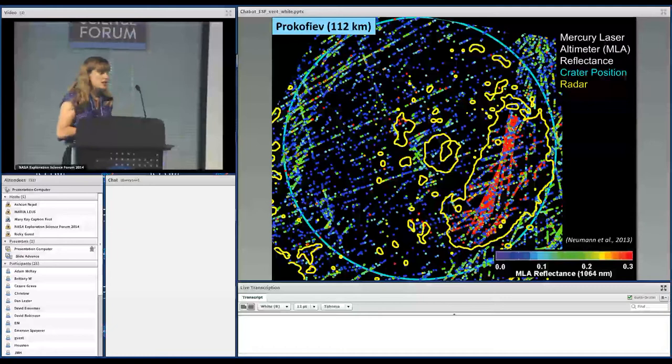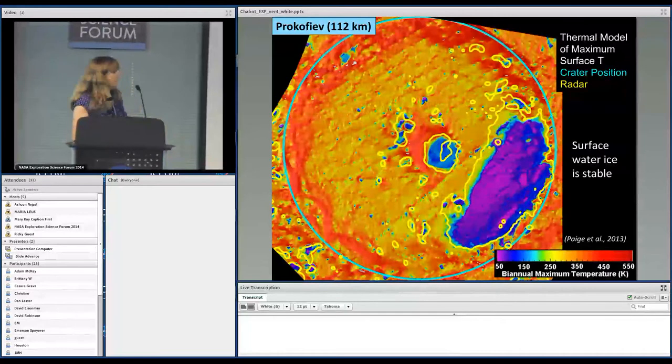Other Messenger data comes from the Mercury Laser Altimeter. The MLA reflectance shows a large red region with a reflectance almost twice as much as the surrounding terrain. So in this radar-bright region, we also have MLA reflectance higher by a factor of two. A thermal model developed from the topography data shows temperatures down to 50 K, a place where surface water ice is stable, and the higher MLA reflectance was used as evidence for that.